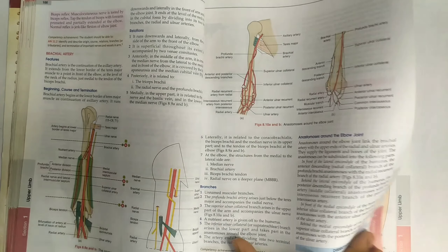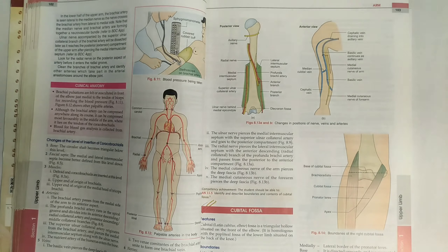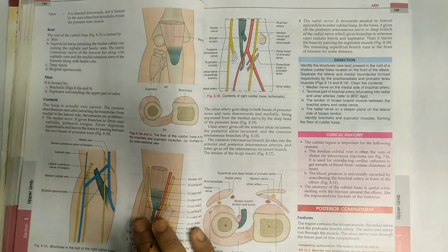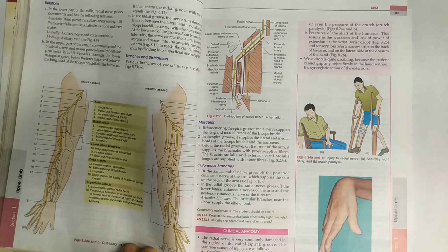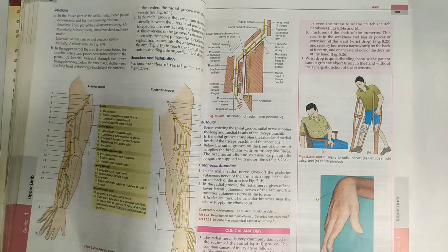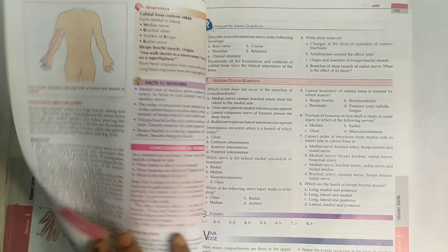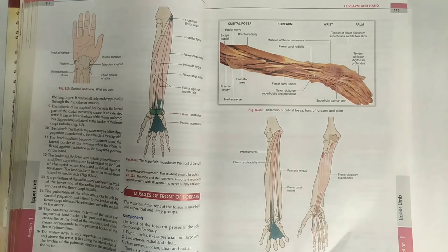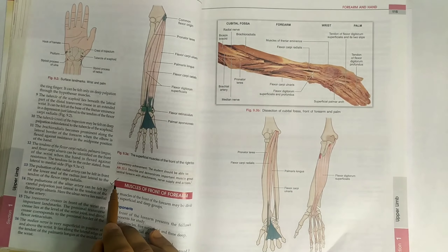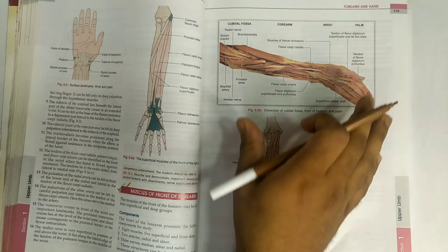In the forearm area, there is the cubital fossa — this question will definitely come for your internals as well as your final exams, so study the cubital fossa very confidently. Also, Saturday night palsy is important for clinical exams; it may come as a two-mark or five-mark question.